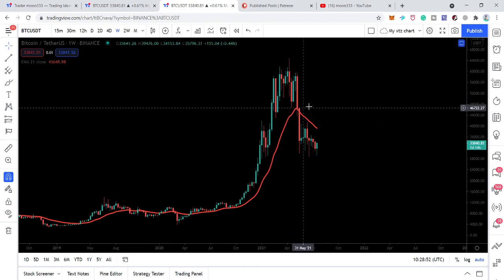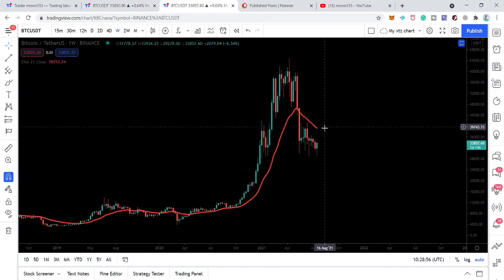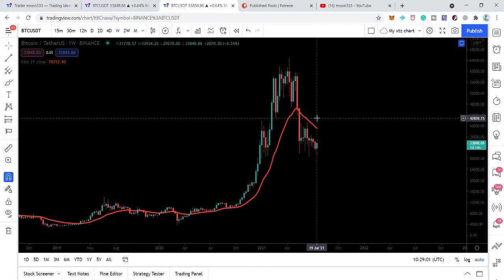At the same time the price line can also move above this weekly EMA 21, and here we can observe a lot more buying once the price line on the weekly time frame chart closes above this level. So this was the update so far.